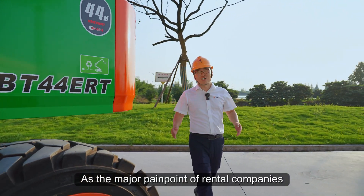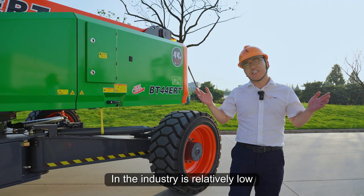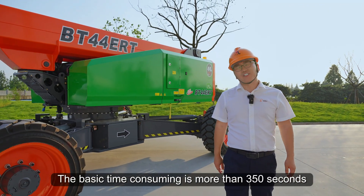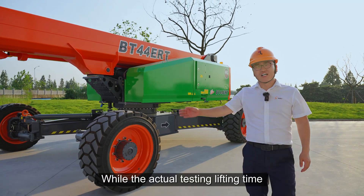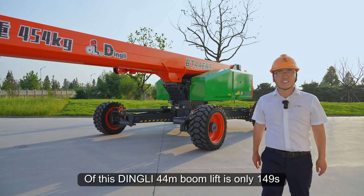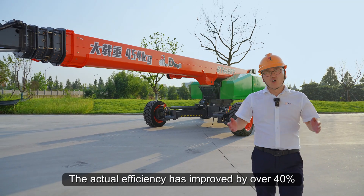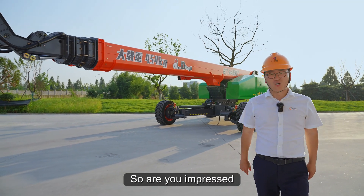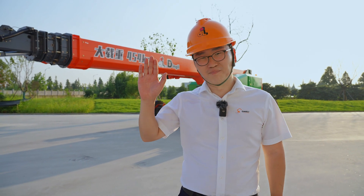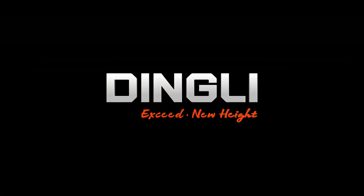As a major pain point of rental companies, the action efficiency of 7-level boom lifts in the industry is relatively low — the best time is more than 350 seconds. While the actual testing lifting time of this new 44-meter boom lift is only 149 seconds. The action efficiency has improved by over 40%. So, are you impressed? This is Ethan. See you next time. Bye bye!